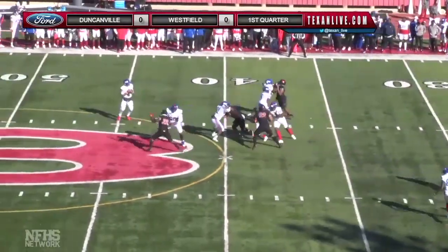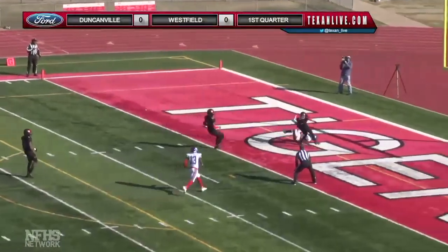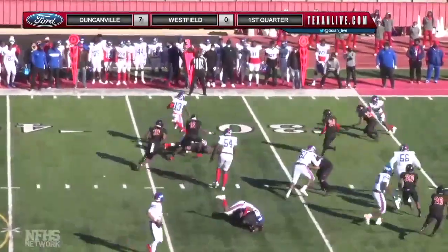James looking to throw, straight drop back. He's got a receiver behind the defense — it is caught, touchdown Duncanville! Daniels in motion and he's gonna take a little pitch.